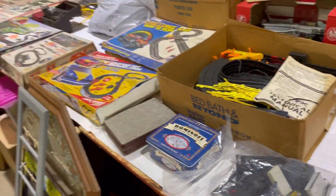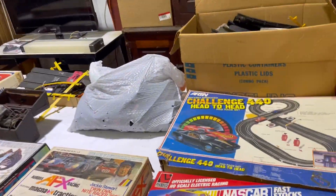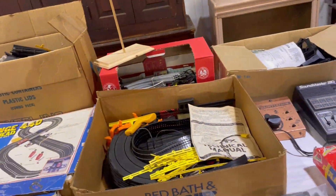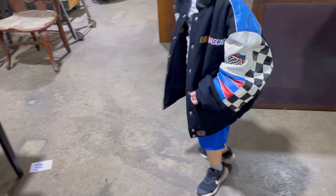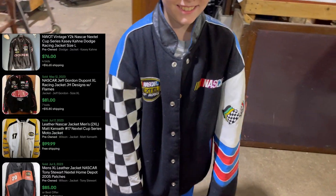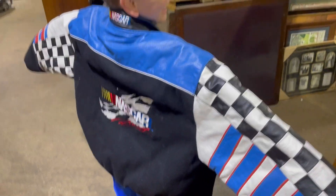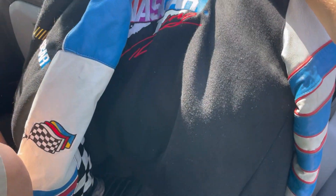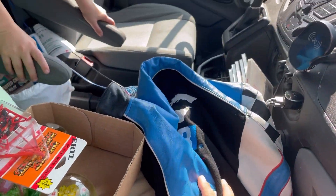I don't love auctions because of the time suck, but this is a cool setup, especially that one. Asher, what did we get at the auction? A jacket — NASCAR Nextel Cup. It's leather and canvas, pretty cool. We'll put some comps up for this jacket. I think I spent $20 on that.